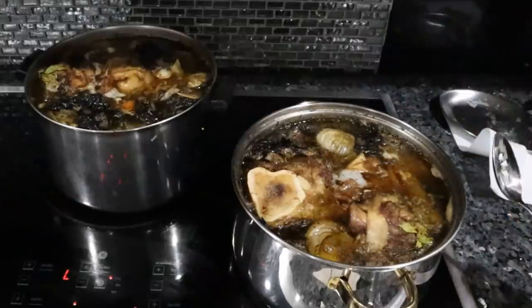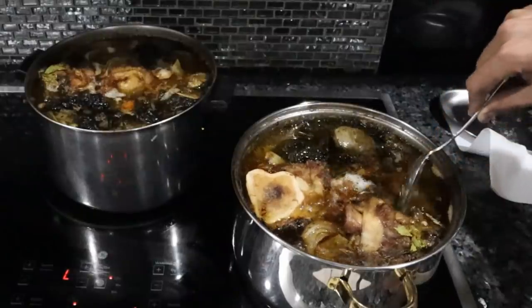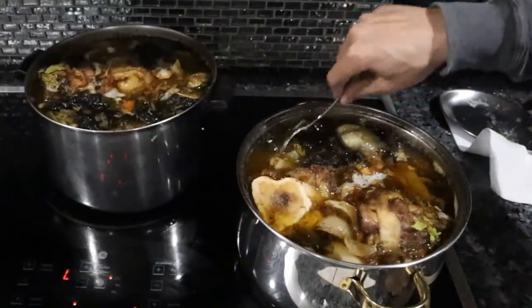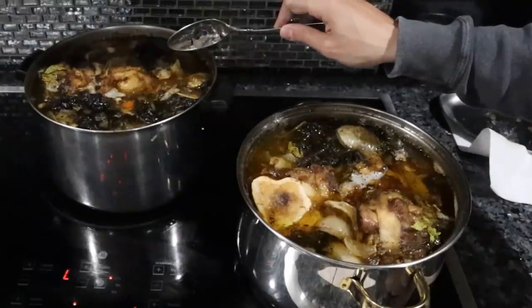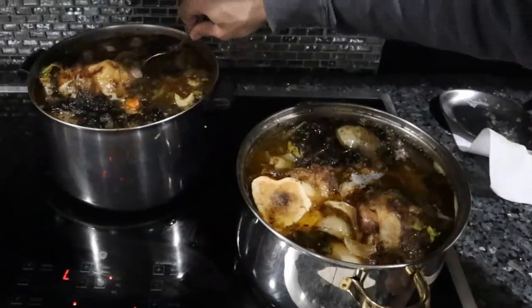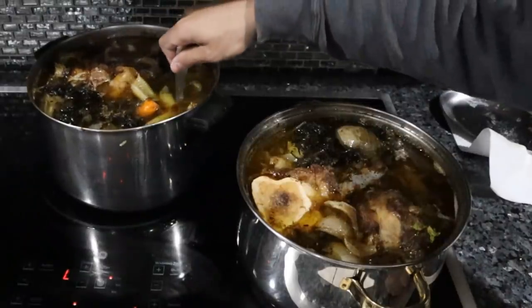The bone broth has been going for about six hours. As you can see, everything has gotten a bit darker — kind of less vibrant. It's reduced a little bit, and there's just a couple bubbles coming up here and there. That's exactly what we want. You want to keep this as low and slow as possible. We're going to let this go for another six hours and then it should be done.